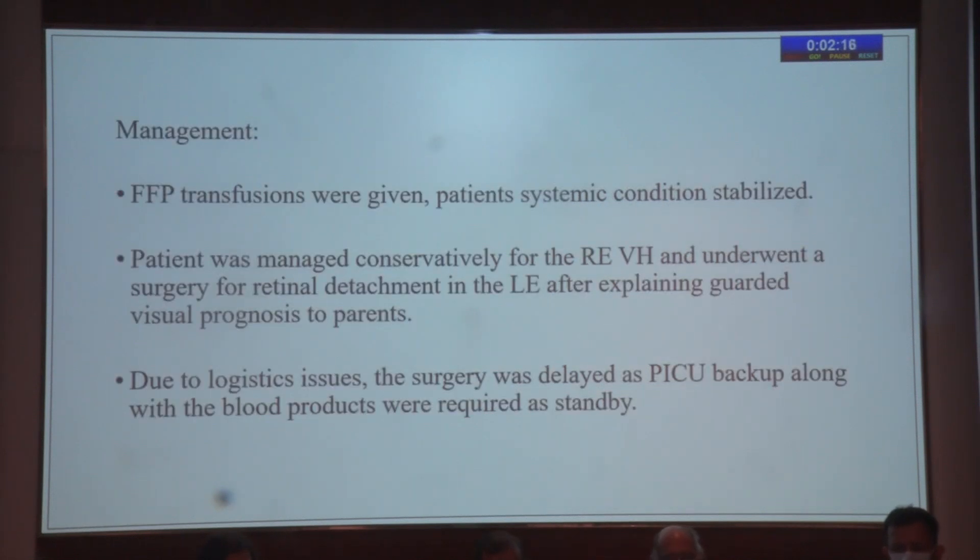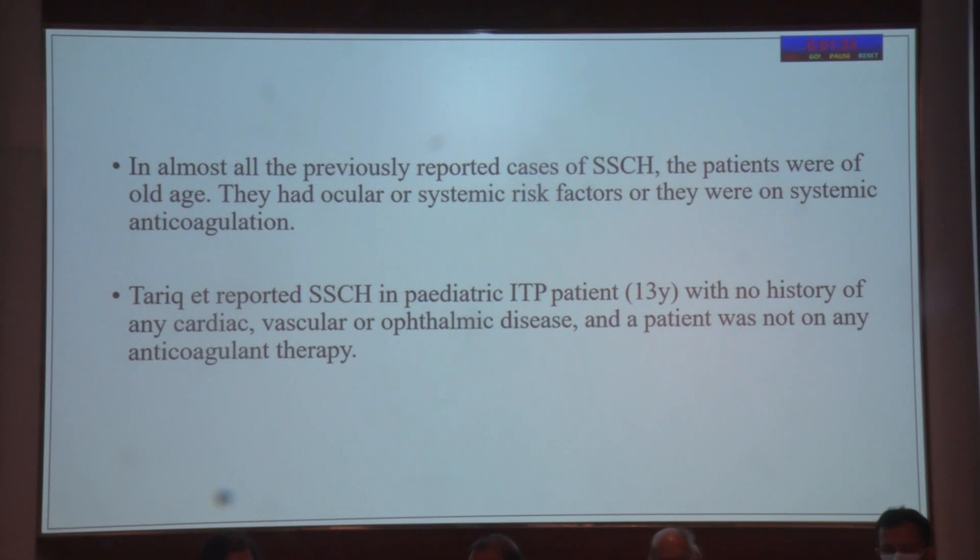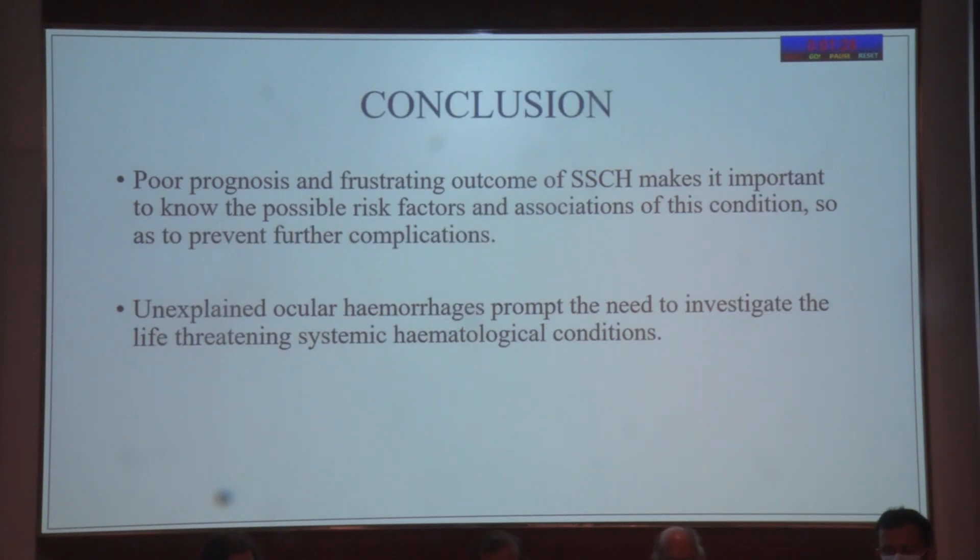Management: the ICU pediatricians had already given FFP and blood transfusions. The patient was managed conservatively for the right eye and underwent surgery for retinal detachment of the left eye after explaining the guarded visual prognosis. Sadly, due to logistic issues — availability of backup and blood products — the surgery was delayed and did not have a good prognosis even after silicone oil infusion. This is an extremely rare event. Risk factors include vasculopathy, systemic hypertension, increasing age, decompensated liver disease, anticoagulation, and glaucoma, but in this patient subset it has almost never been reported. Only one similar case report — a 13-year-old with idiopathic thrombocytopenic purpura — could be found, and that patient also had a very poor prognosis. We had to explain the grave future complications to the parents.